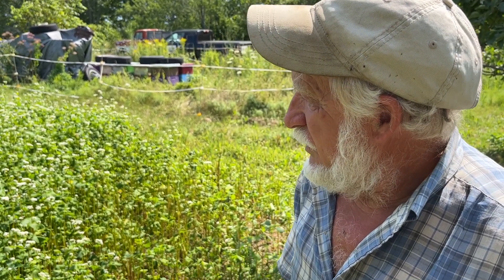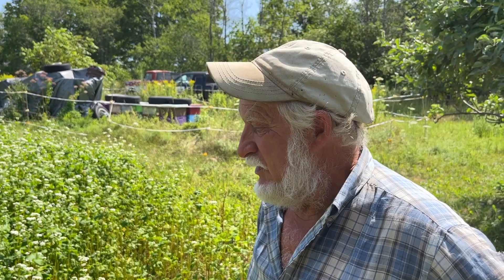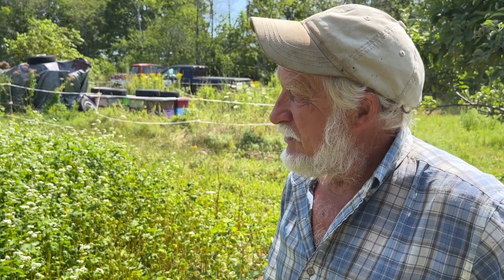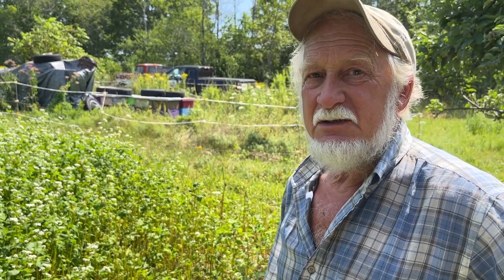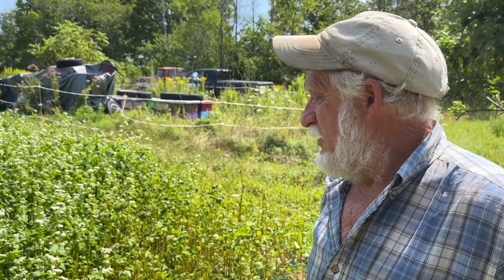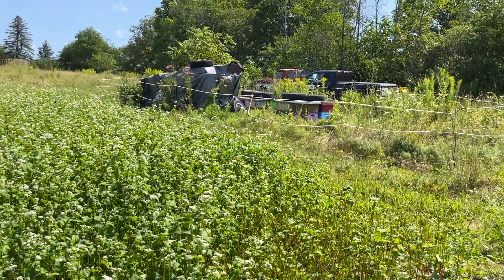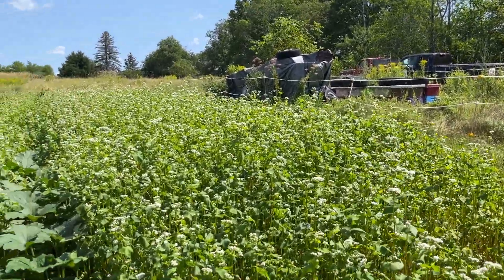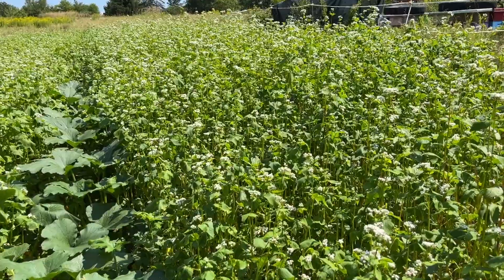We might follow the buckwheat with another oil seed crop that tends to produce a very high nectar value way into November — that would be Brassica juncea, an oil seed mustard from India. It's a soil builder like buckwheat; neither one fixes nitrogen, but they're a good companion plant to open the way for clovers. In this case it might be oil seed mustard, Dutch white clover, bell beans, and winter wheat.